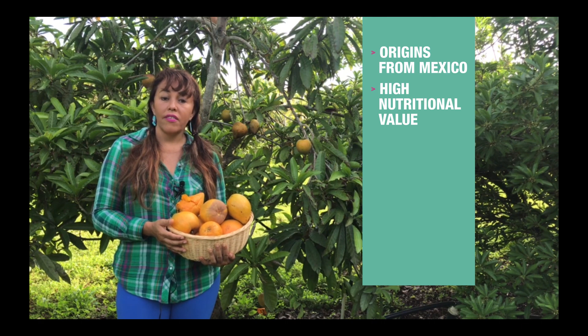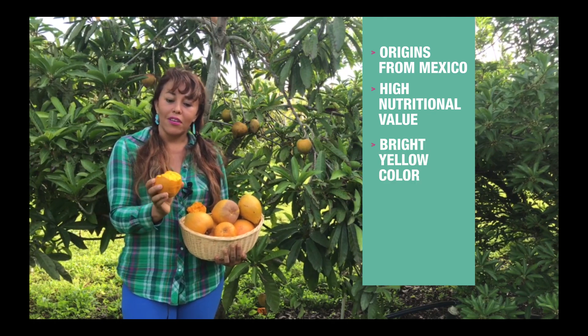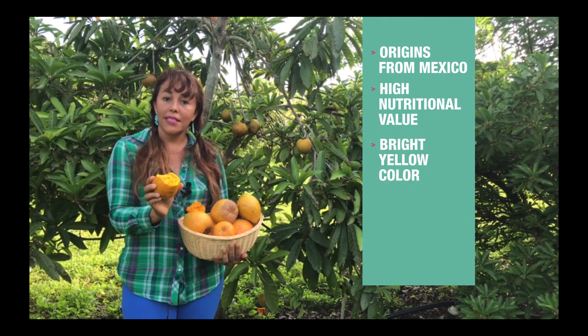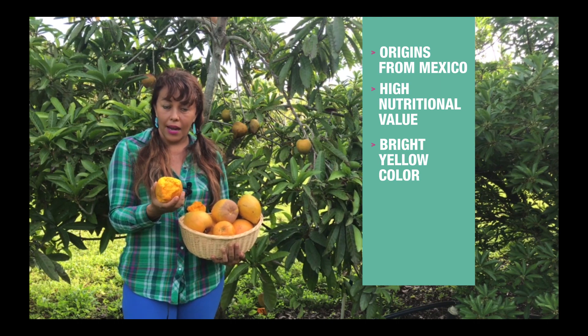It's very healthy, it's rich in vitamins and carotens. This beautiful color that Canistelle has is so stable that you can boil it, cook it, or bake with Canistelle.